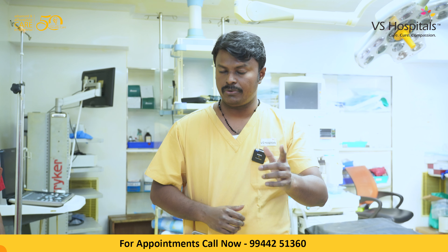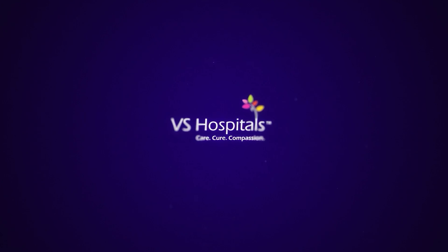Hematuria needs to be reported to your urologist. V.S. Hospitals — care, cure, and compassion.